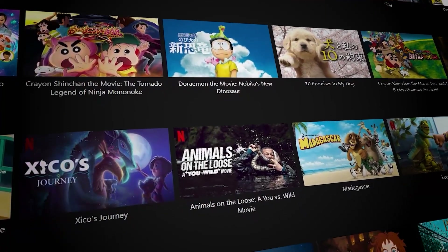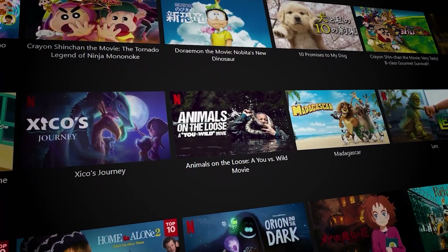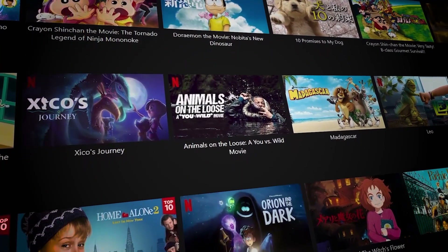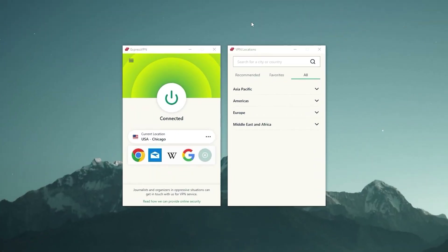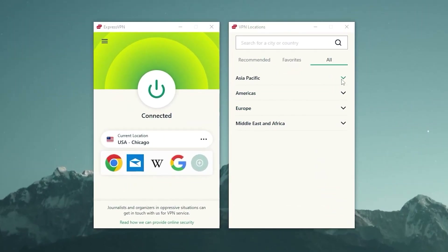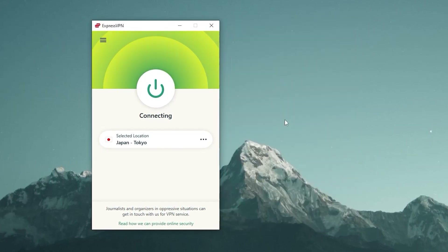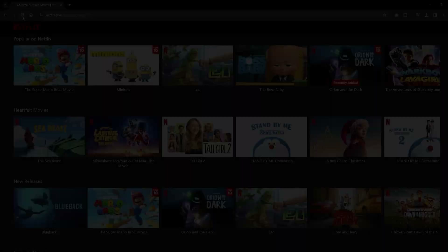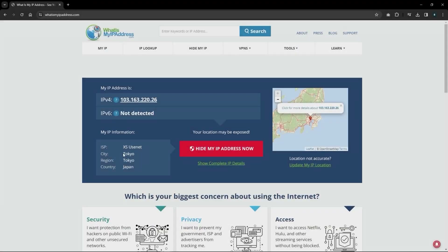Let's say you wanted to watch a Netflix show that is only available in a specific country, like Japan — there are a lot of Japan-exclusive shows. All you need to do is click over here, click on VPN locations, then Asia Pacific, click on Japan, and then click the on icon. Once you're connected, give the page a quick refresh and you're good to go.